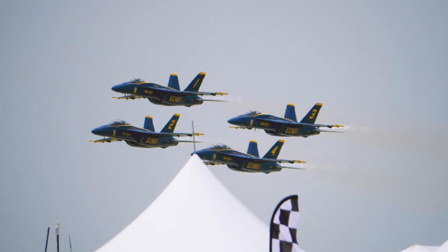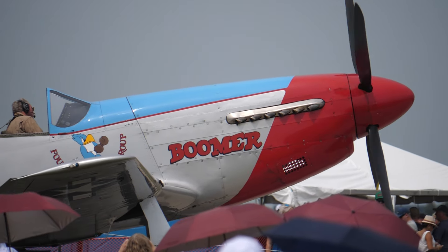Hey everybody, Madison here from Ready. You probably don't know me, but I'm the guy behind the camera usually at Ready and the one putting together all these videos that you get to see on our YouTube channel. In today's video, I'm going to be showing you some awesome footage I got at the 2024 Fargo Air Show.